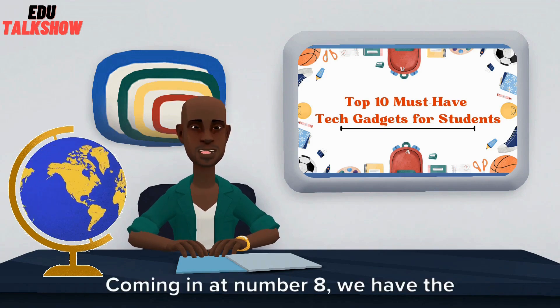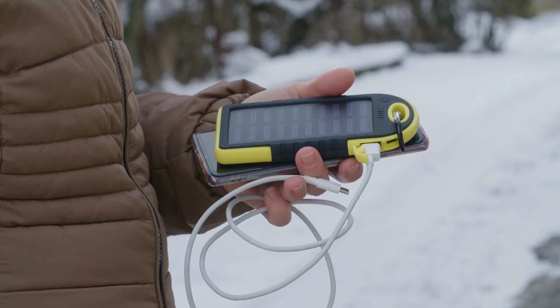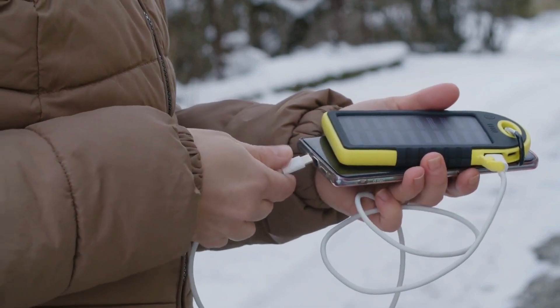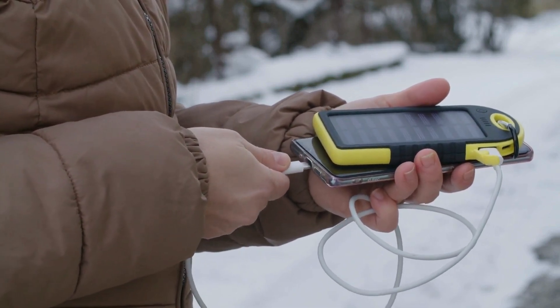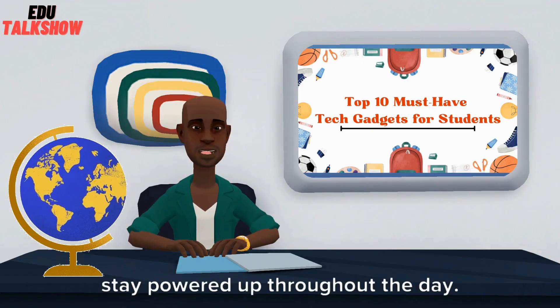Coming in at number 8, we have the Portable Charger. Say goodbye to battery anxiety during those long study sessions on the move. Brands like Anker and Rave Power offer high-capacity chargers compatible with various devices, ensuring you stay powered up throughout the day.